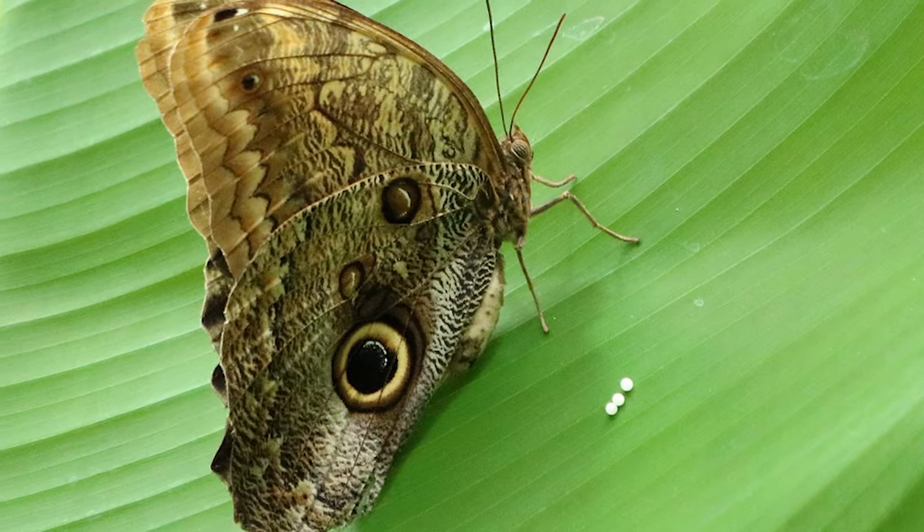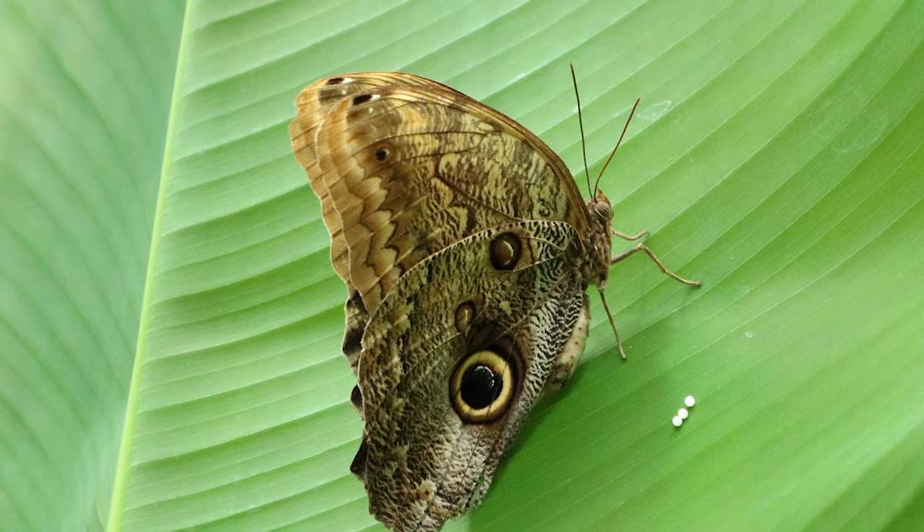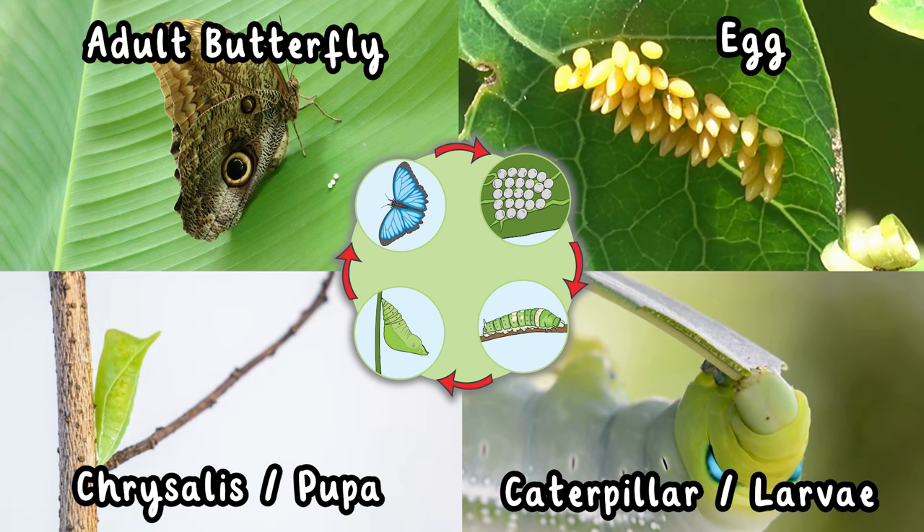When it becomes old enough it then lays more eggs and the cycle repeats once again. And there you have it — the incredible life cycle of a butterfly.